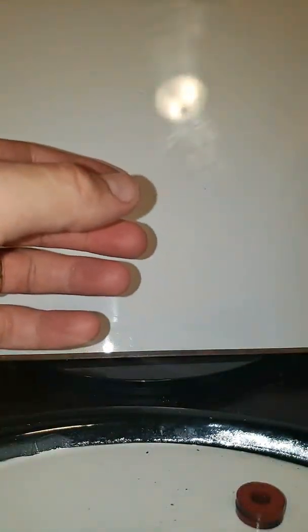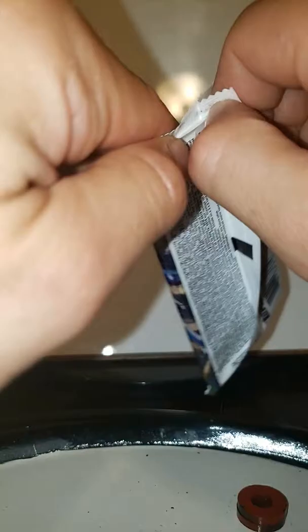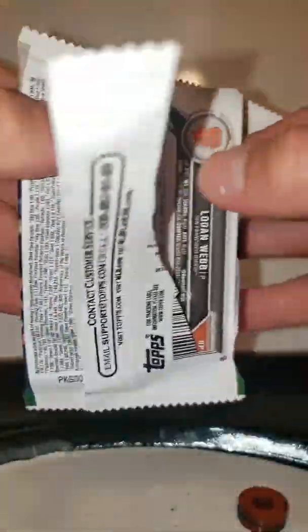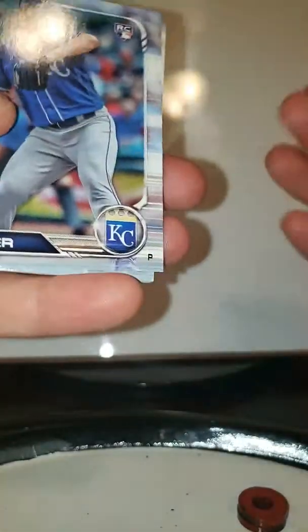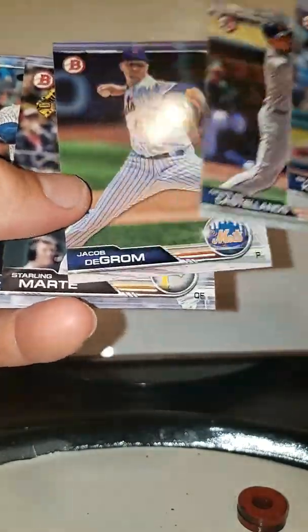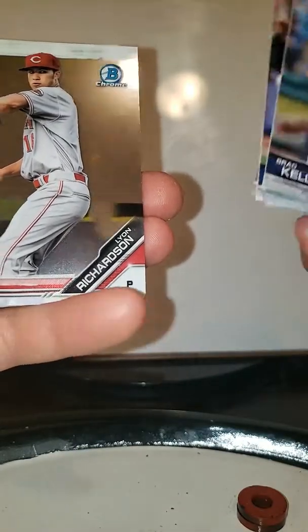I'm going to start with the Panini Prism first. I'm not a big Panini guy. Beautiful cards, great stock. Everything's very, very nice. However, I cannot get over the fact that they don't have the MLB insignia.